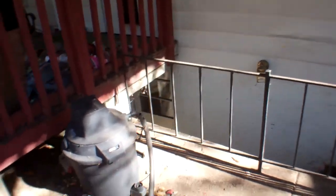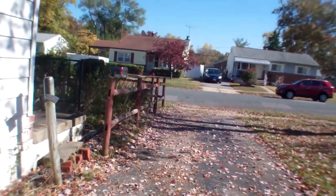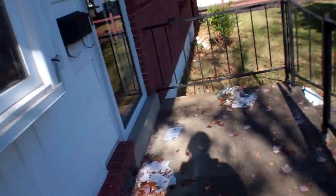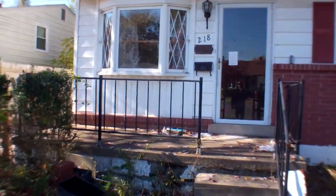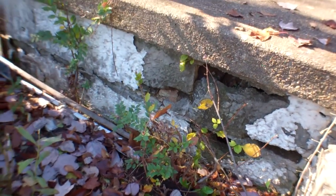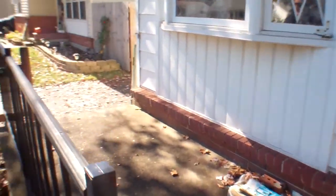The basement access is here. The front walkway needs work, as well as the front stoop. The railing needs work as well.